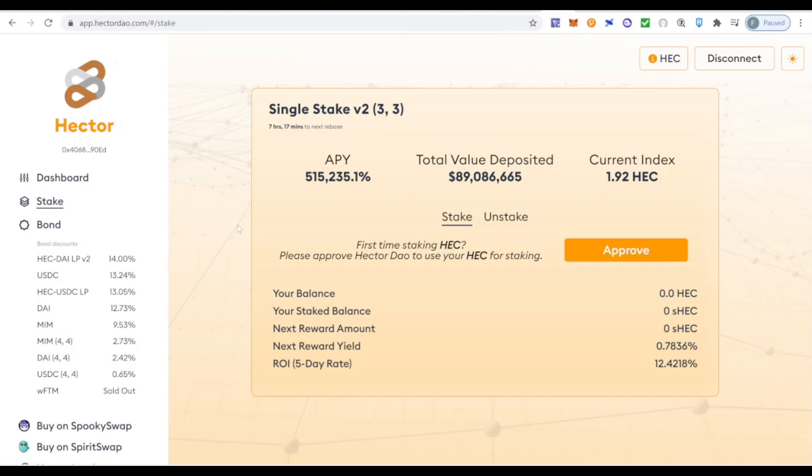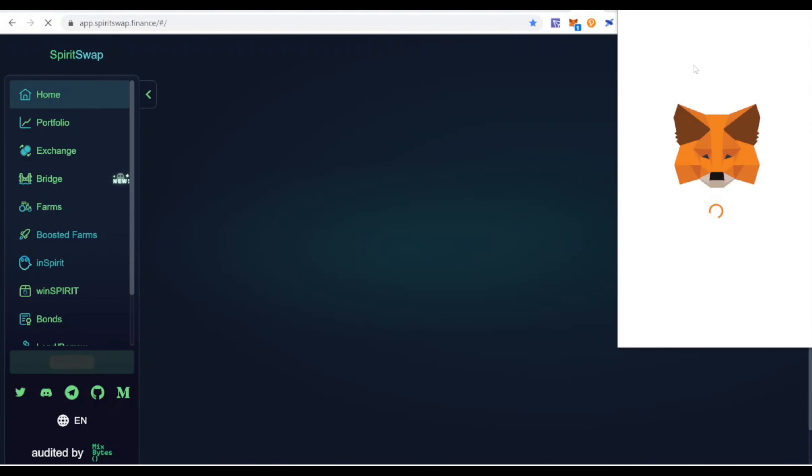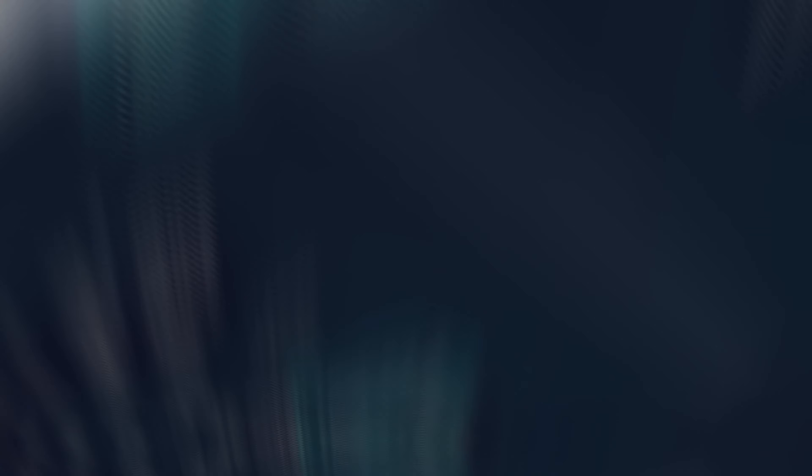I'm going to do a quick tutorial — hopefully five minutes — for those of you who are new and don't have the Fantom network configured in your MetaMask. I'll show you very easily how to do it. I'll leave links to all these websites in the description. While everything loads, if you're liking this video, make sure you subscribe to the channel, leave a like, and leave a comment — I'll take the time to answer all your questions.